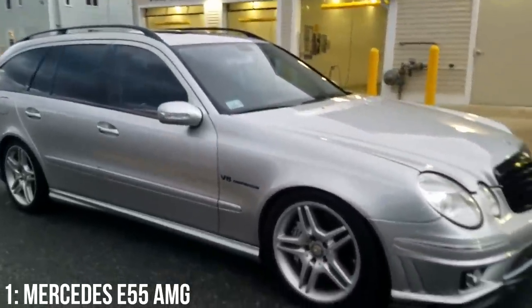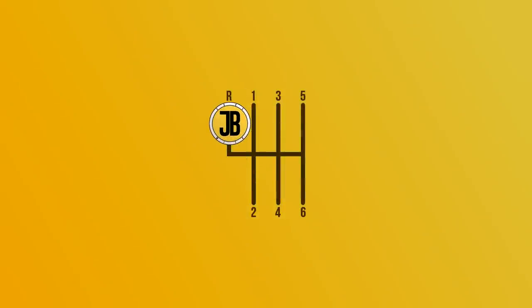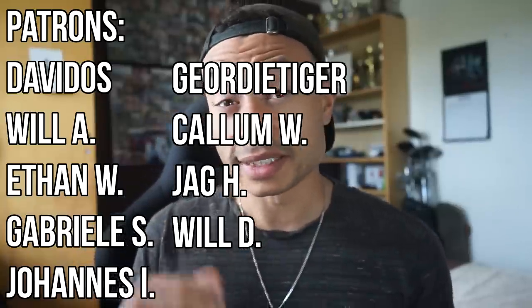All in, this car is an absolute beast, and considering the sleeper styling, it well deserves its place on this list. I hope you guys enjoyed this video — whatever your thoughts, I'd really appreciate a comment down below. Massive thank you to the patrons for their continued support, and to you guys as well for watching. I'll see you in the next one.